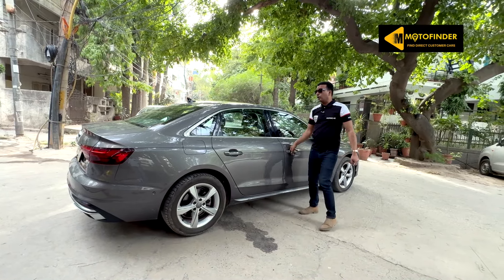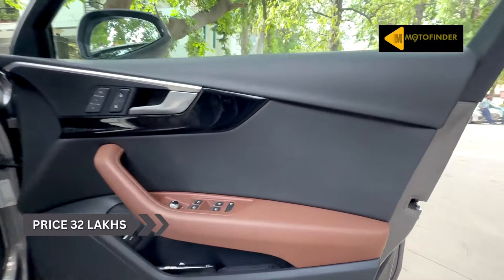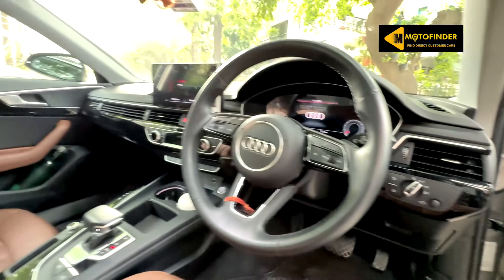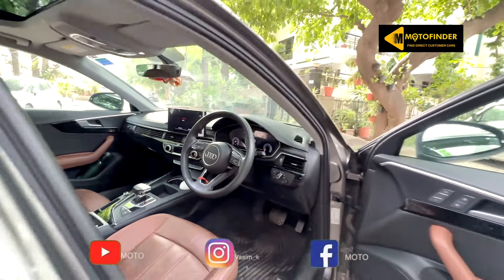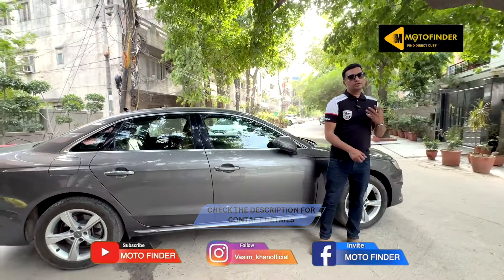Petrol engine, BS6. A model that is good to drive. 32 lakh rupees is value for money for this car. With respect to negotiations, please do call the seller directly. Thank you for watching us — please do subscribe. We also have an Instagram page where we showcase reels, so you may follow us on Instagram as well.